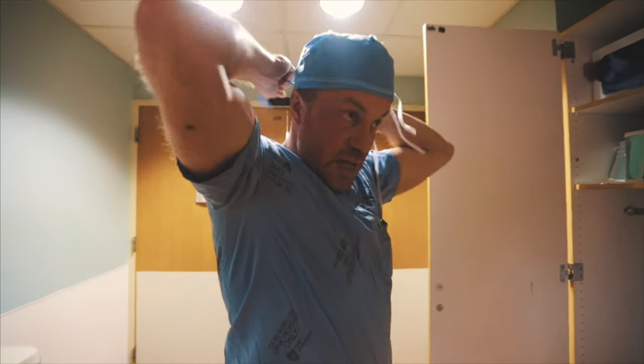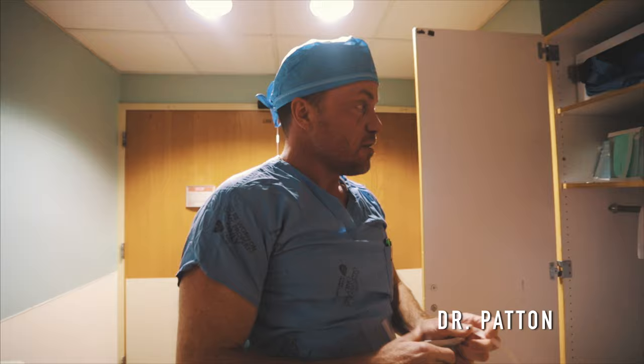I was just here doing a C-section about 2:30 this morning, and now it's a little after 2:30 — so a little over 12 hours later, here we are again. Day in the life of the average OBGYN.